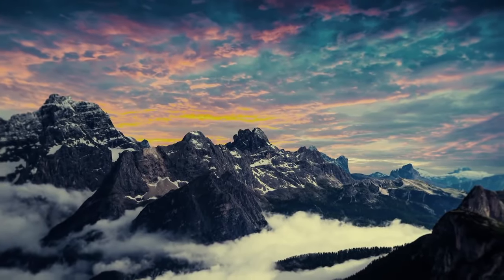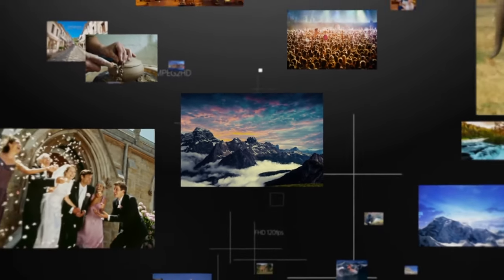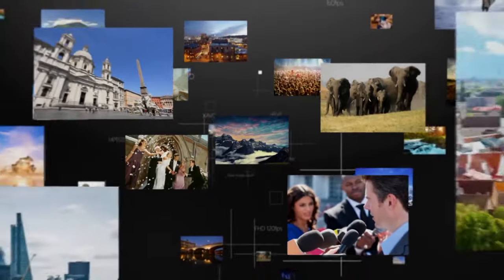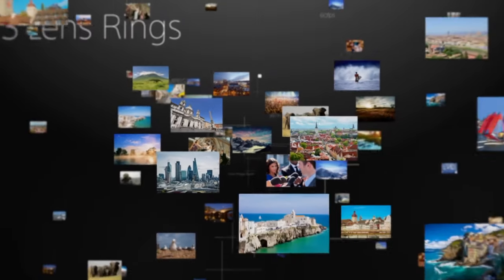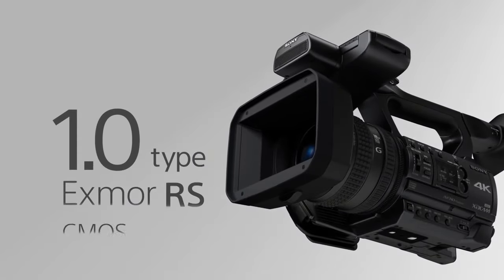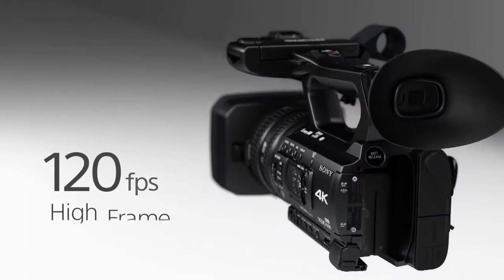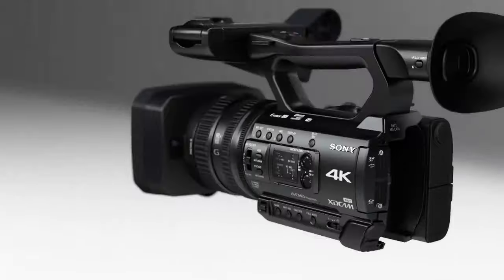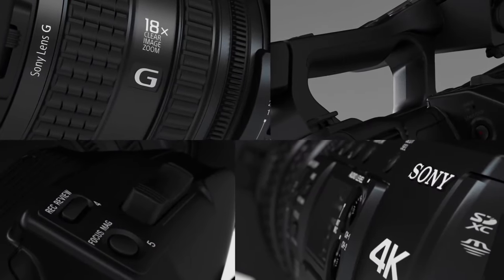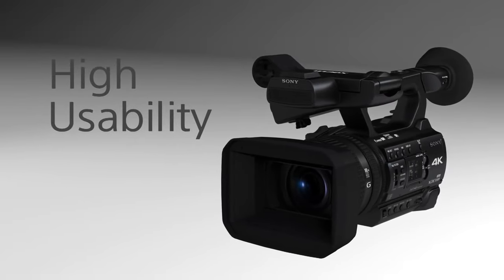These are the cameras that place maximum emphasis on ensuring their footage meets broadcast standards and quality, and offer the capabilities to provide dependable professional video. While there are many great DSLR and mirrorless cameras that offer extraordinary video capabilities and those have their place, the reality is that they don't provide nearly the amount of flexibility a dedicated camcorder provides. With that, let's cover the top 10 best 4K camcorders that provide exceptional value for money.